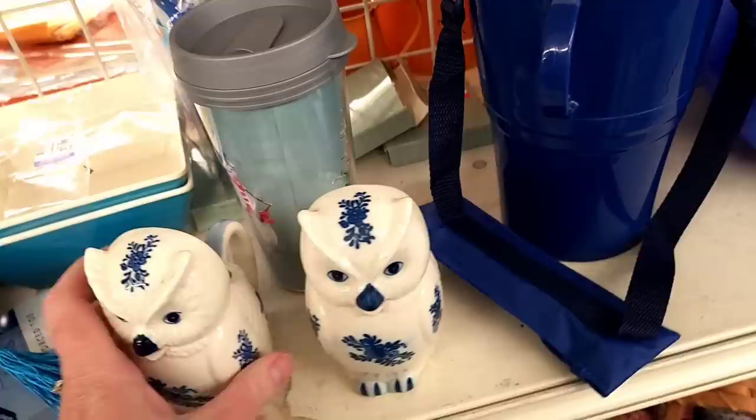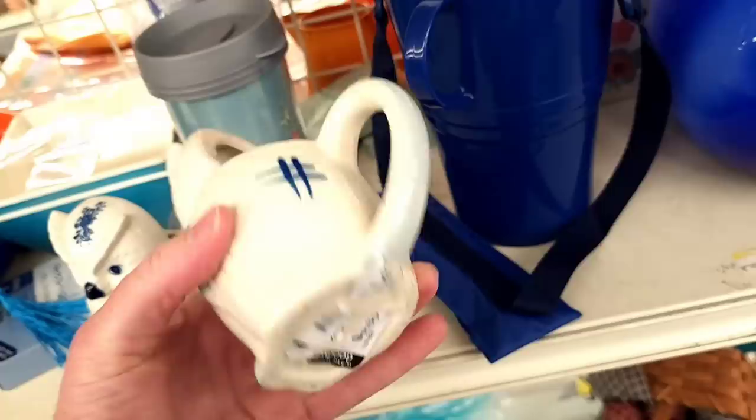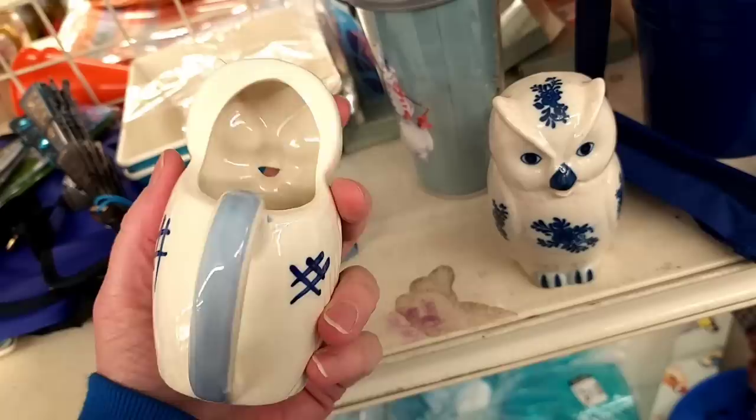Oh, they're cups — they're creamers. I wasn't expecting that. I was thinking they were figurines and then my finger hooked behind one and I was surprised for a second.